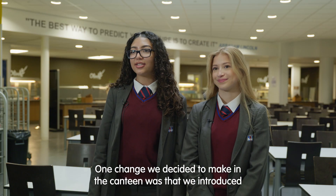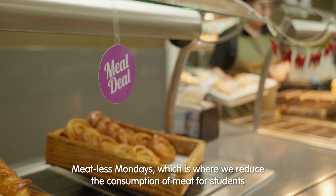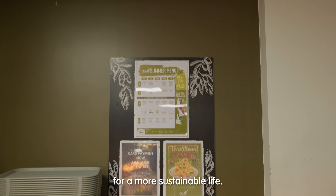One change we decided to make in the canteen was we introduced Meatless Mondays, which is where we reduce the consumption of meat for students for a more sustainable life.